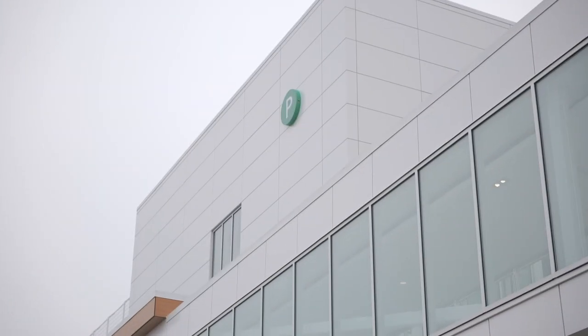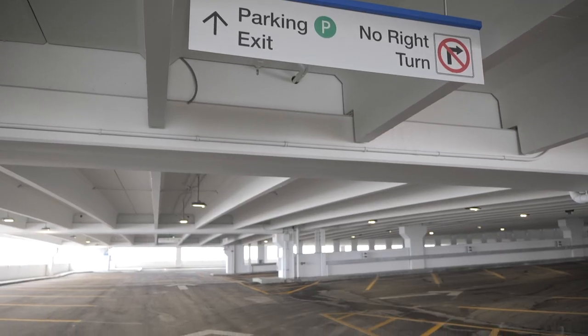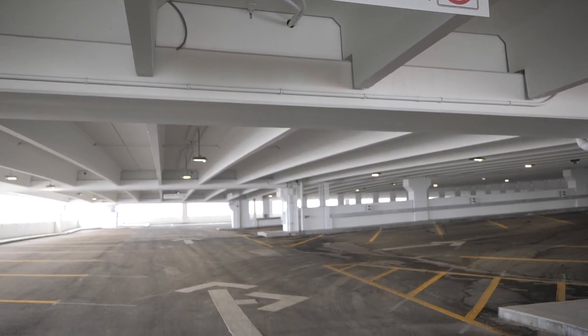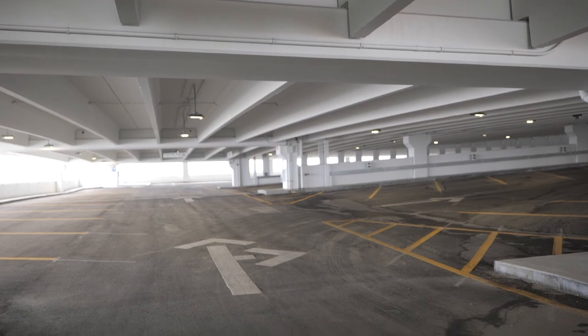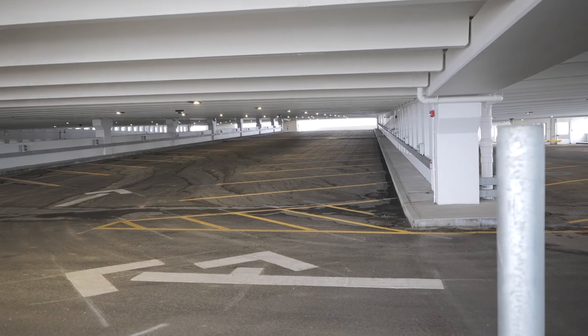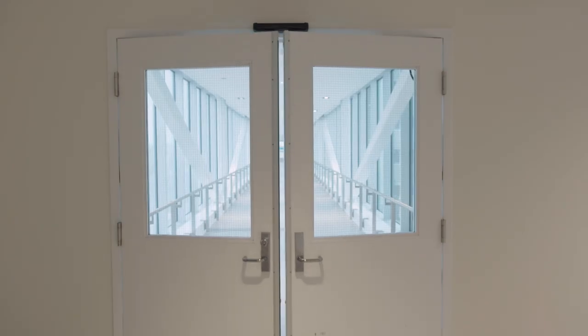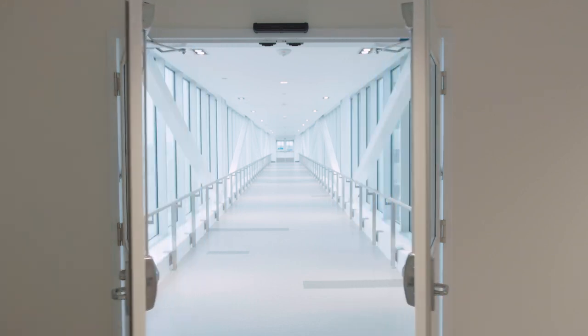Your hospital journey might begin with parking. The new hospital has sufficient parking available for patients and their families as well as staff and physicians. The parkade includes 1,100 parking stalls with an additional 250 surface stalls available on site. A pedway connects the parkade to the second floor of the hospital near the main entrance foyer.